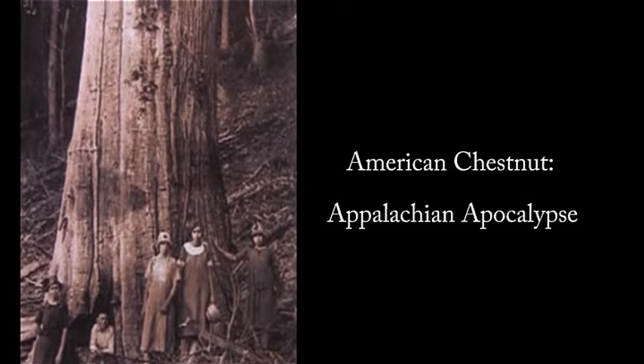This enormous old tree is a magnificent American chestnut. It was one of almost 4 billion American chestnut trees that grew up and down the eastern seaboard roughly a century ago.